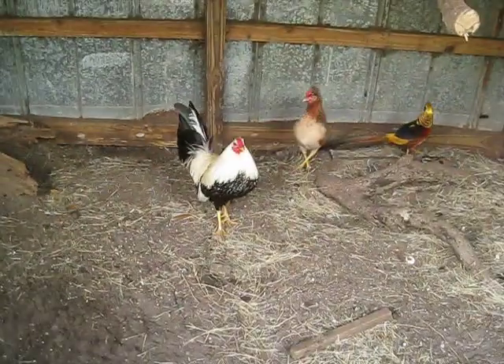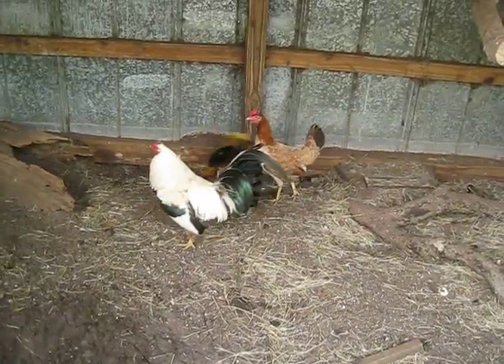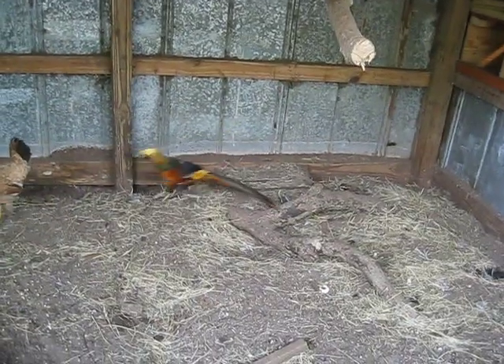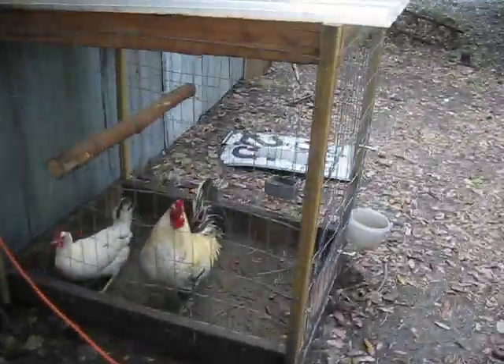Right here I have my Law Gray Cockbird. I have my Kelso Hen. I have my Red Gold Pheasant. I have a Bob White Quail in there too. There are my Cubans. I moved Bebe over here.